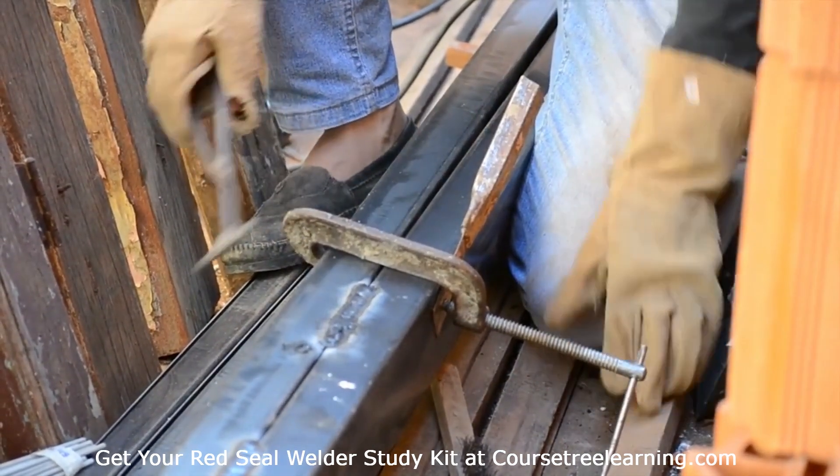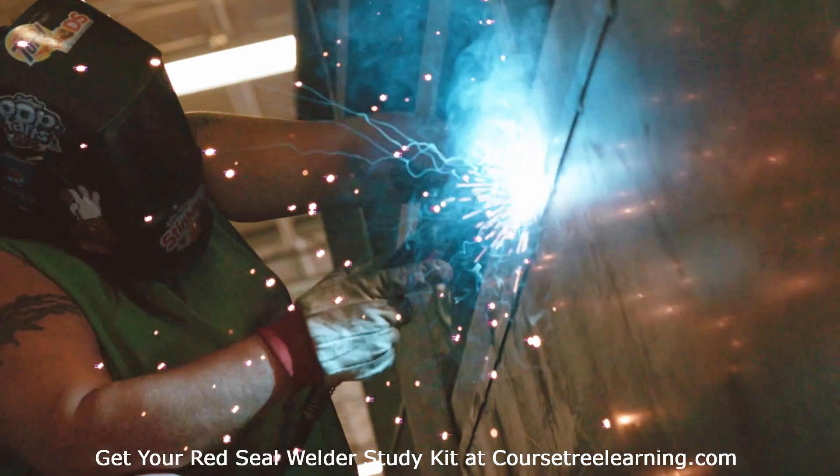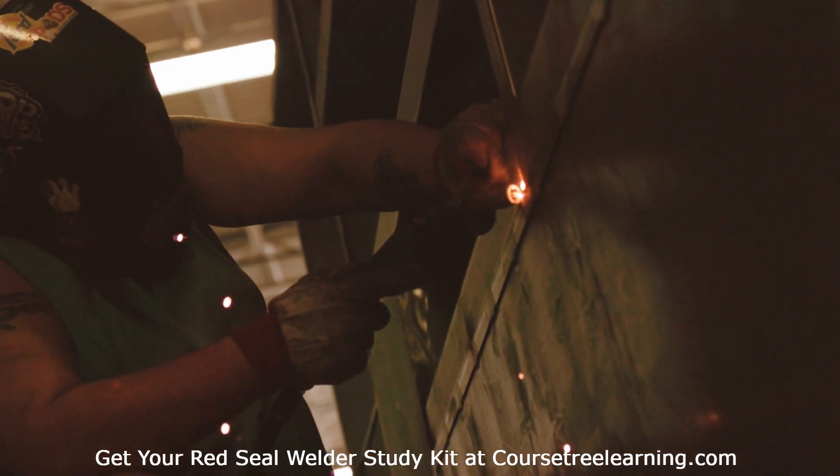Exam Structure and Breakdown. The Red Seal Welder Exam is designed to test your theoretical knowledge and practical understanding of the trade.